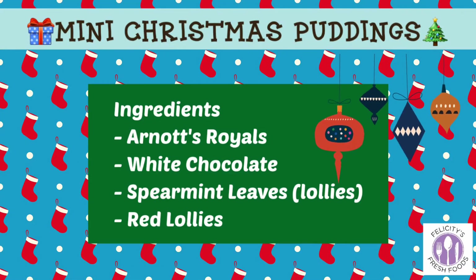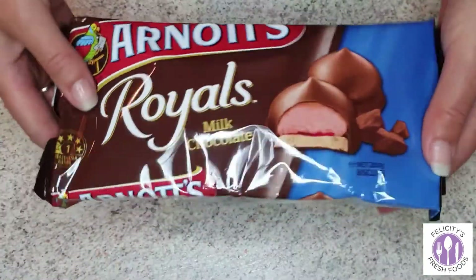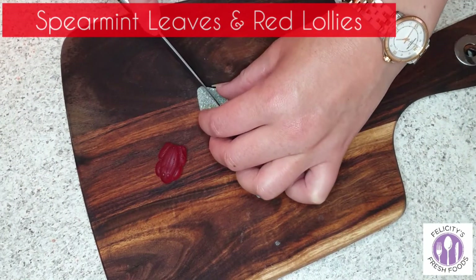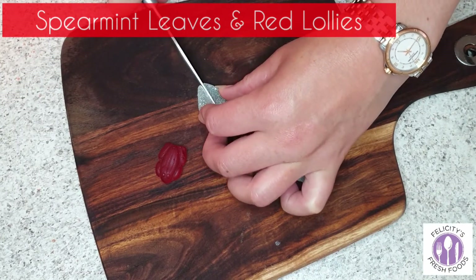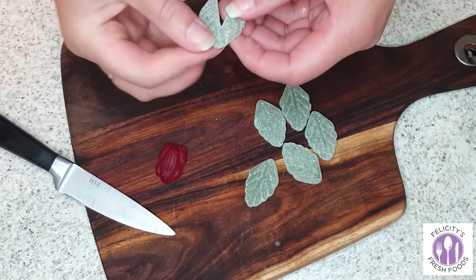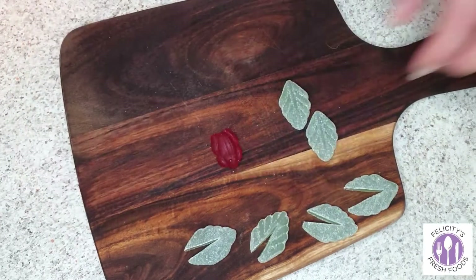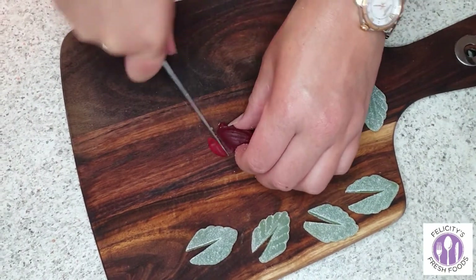Last but not least, our mini Christmas puddings with a twist! You'll use Arnott's Royal biscuits, spearmint leaves, and red lollies. Cut your spearmint leaves as shown in the video, then cut your red lolly into small little pieces.